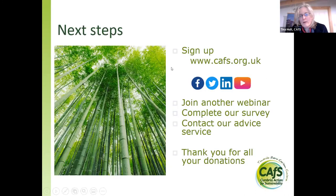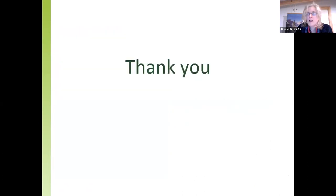The next steps: do sign up and join a webinar. The follow-up email will include a survey for your opinions, which you can fill in with your name or anonymously. We really want your survey responses. Do contact us if you have any other questions. Thank you so much to everyone who has made a donation — the donation link is in the chat on the CAFS website. Thank you so much everyone, thank you Diane, thank you to everyone who's attended, listened, and asked questions. We really hope to see you at another webinar. Have a good rest of your evening.